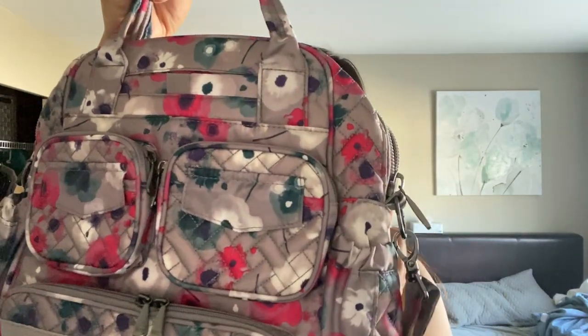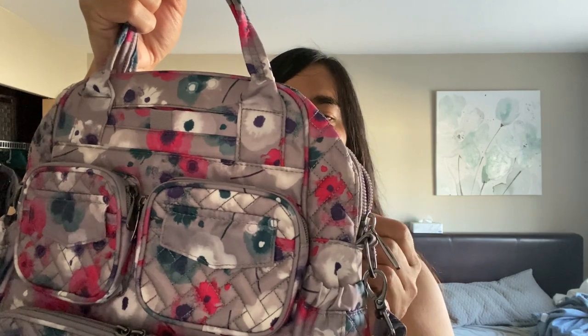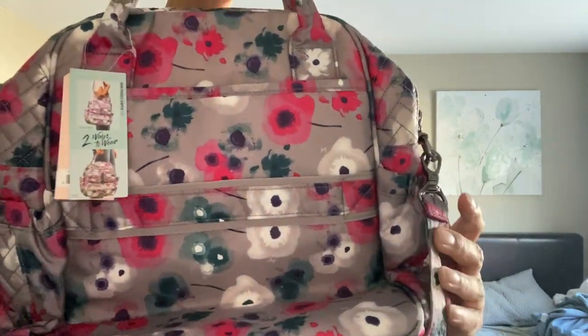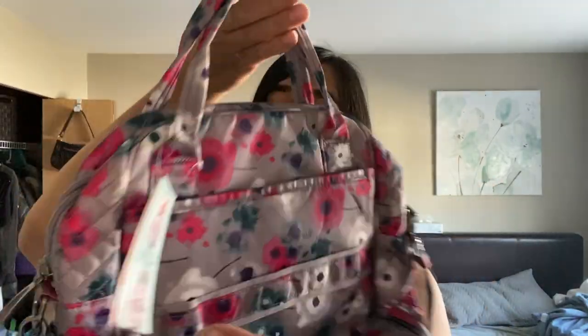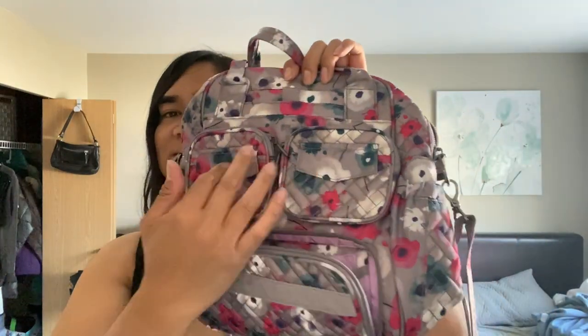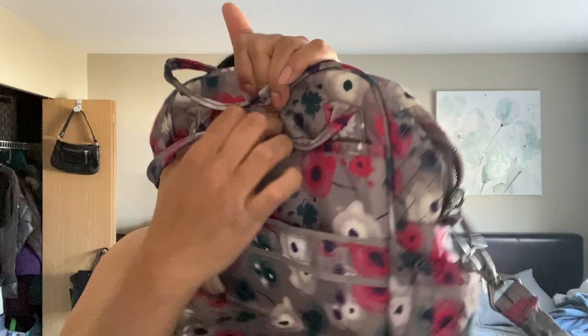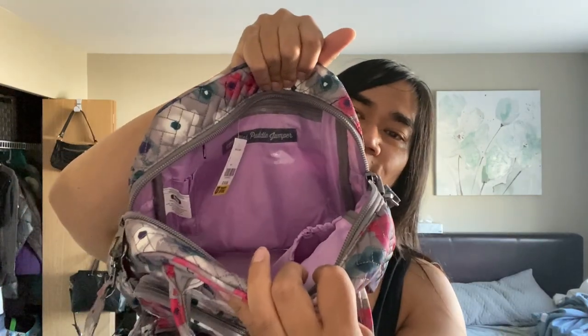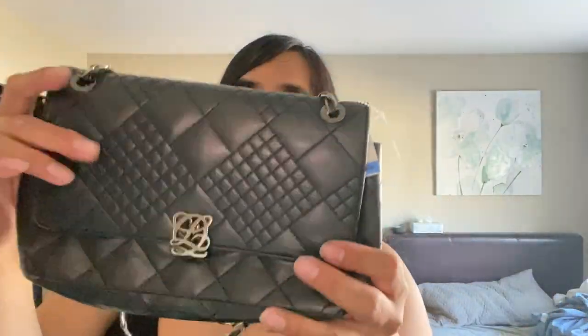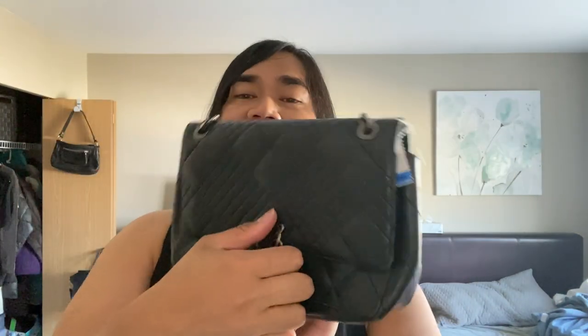This is called the LUG Mini Puddle Jumper — very popular style. I think this retails for about $100 as well. It's brand new with tags. It has a small compartment, two zip compartments, back flap, side stretch pockets, and a super spacious interior. It's a great crossbody bag — festival bag, travel bag, park bag. Then we picked up this bag whose brand I've never heard of.